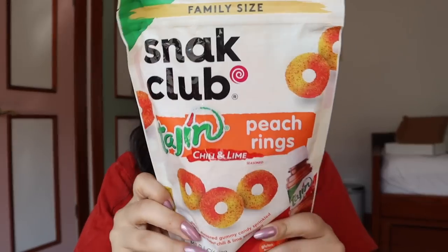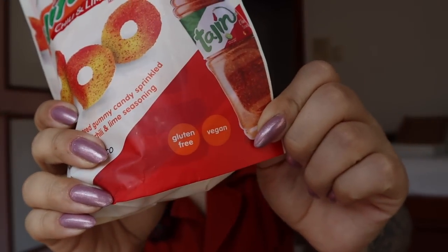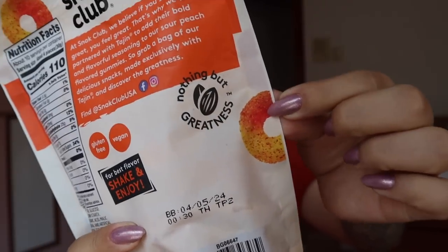I got something pretty cool. You guys have been asking me to taste test this for a long time, but it took me a long time to find it. I got the peach tahini rings! I'm so excited. This is from Snack Club — this is family size, for a family of two: me and Birdo. They're gluten-free and vegan. It says nothing but greatness, and they are tahini chili lime-flavored peach rings.